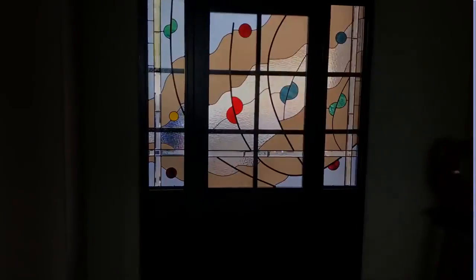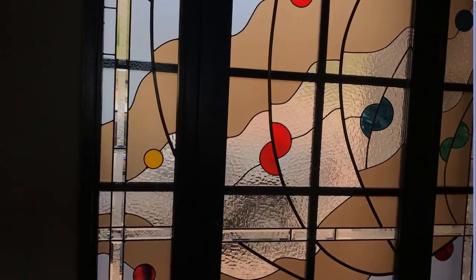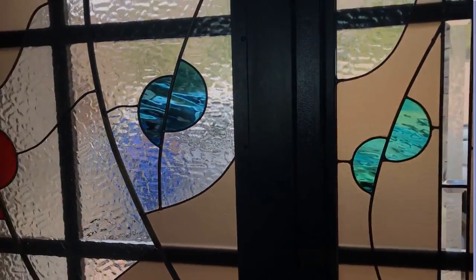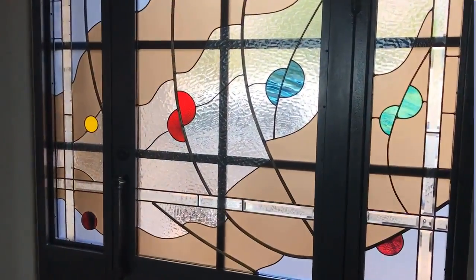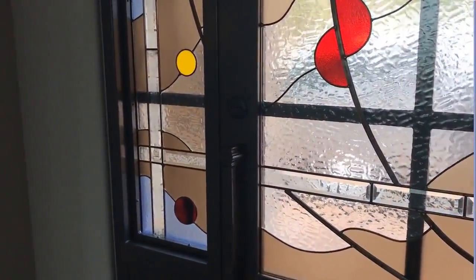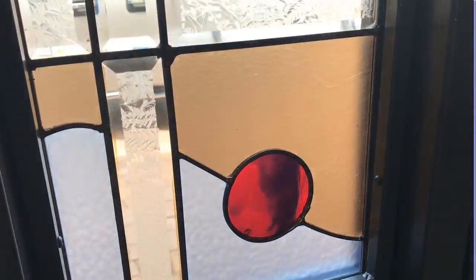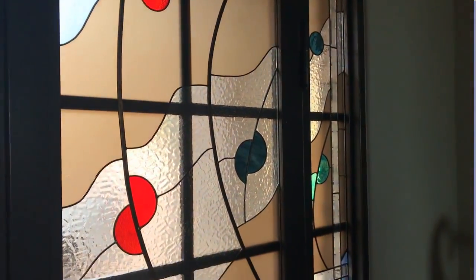Here we see the final result — a boring door transformed into a wonderful, colorful work of art, featuring hand-blown Bullseye Kokomo art glass with custom blue chip bevels, combining to form a beautiful panorama of color and artistry.